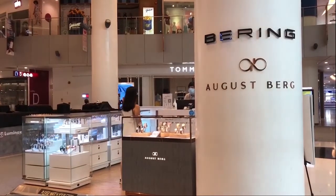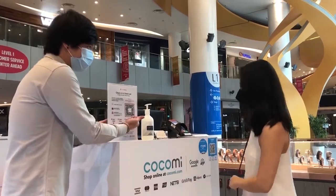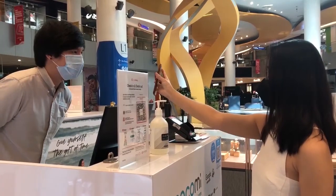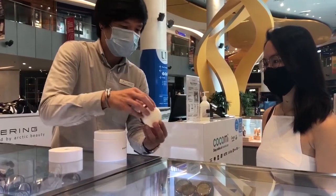Head out to your indicated outlet to collect your order. And from here, it will be ready in just 15 minutes after your order confirmation, with a designated collection point so you don't even have to join the main queue and will be served by our staff right away.